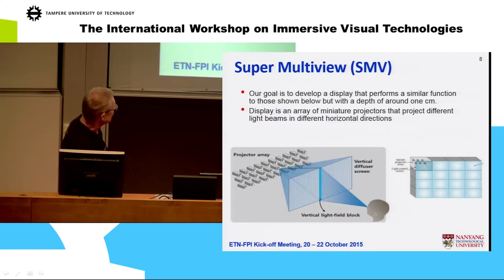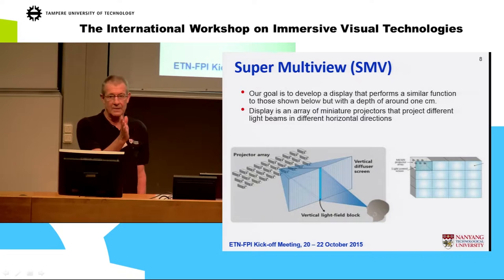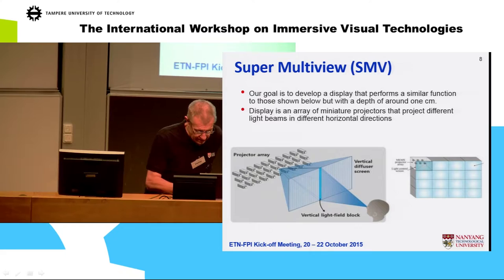The idea is that instead of having these massive great structures, we compress the whole thing so every pixel will be a tiny projector, each sending a different beam of light in different directions. That's our aim.